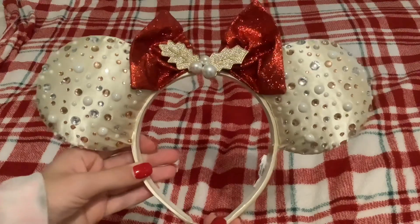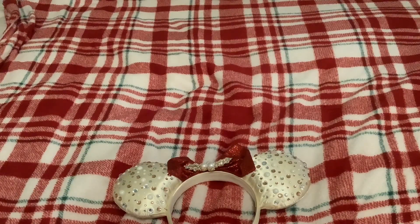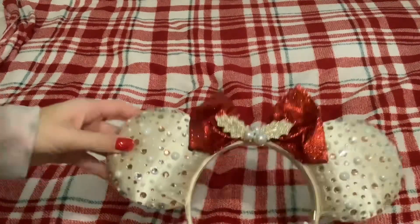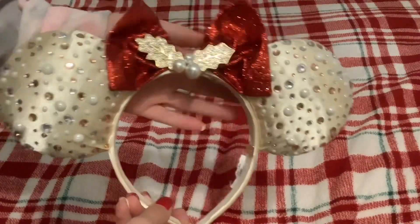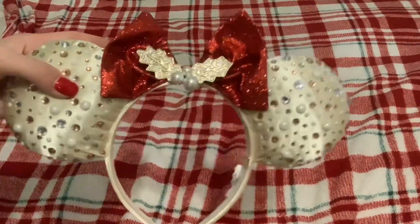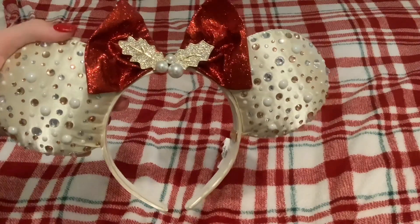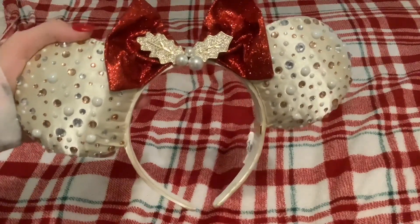I don't own a lot of Disney ears — I think I have like one or two, and my mom made like two of them — so this is definitely a cherished item I will always have and I love it. Shout out to my grandma and grandpa. Thank you guys so much for watching, I hope you enjoyed, and if you did let me know down in the comments below. I'll see you guys in the next video, bye!